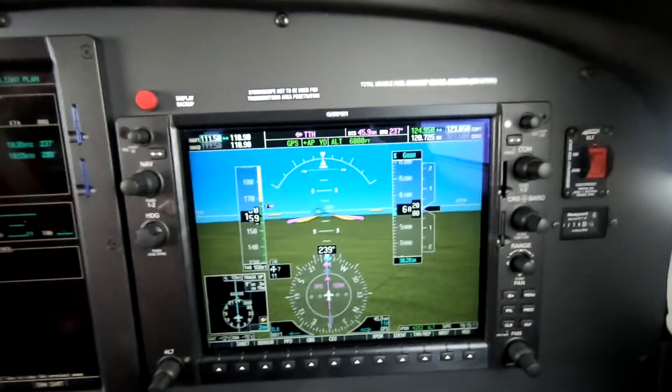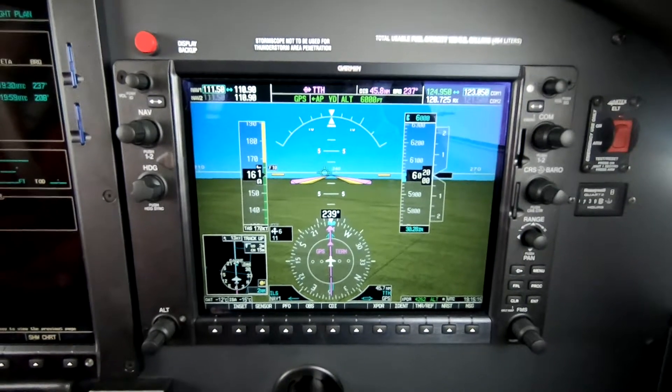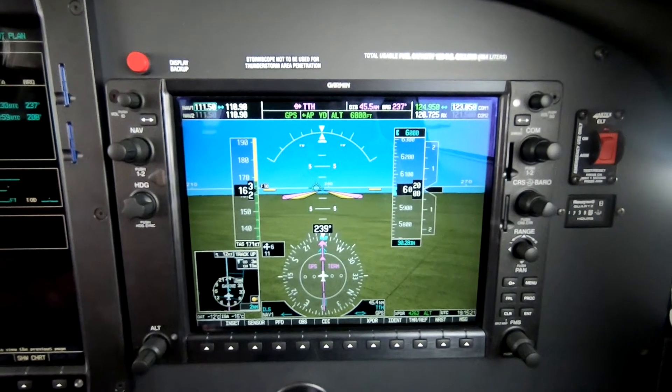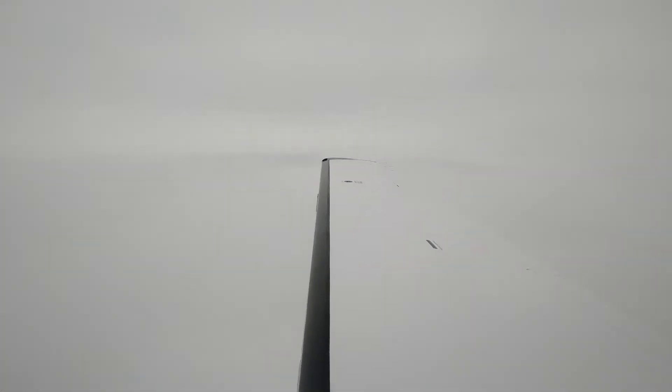We're aboard a G1000-equipped Piper Mirage, level at 6,000 feet. The outside air temperature is minus one or two degrees. We're picking up some trace-to-light rime ice, which was forecast.